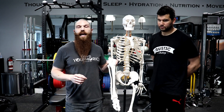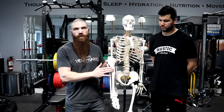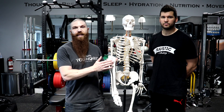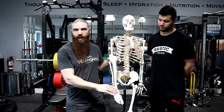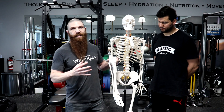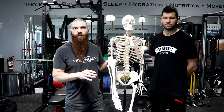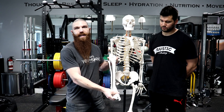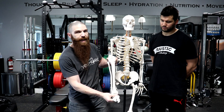With regard to the anterior tibialis, it attaches from the proximal two-thirds of the anterior surface of the tibia and the interosseous membrane and the lateral tibial condyle, and then attaches to the medial foot from the first cuneiform and the first metatarsal. In terms of what it does, it's responsible for dorsiflexion — bringing the toes toward the head — and inversion of the ankle, bringing the sole of the foot toward the inside.